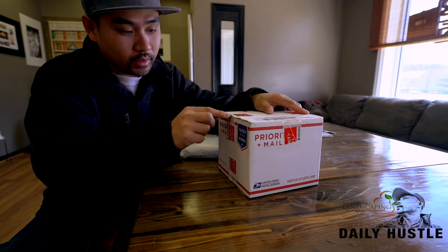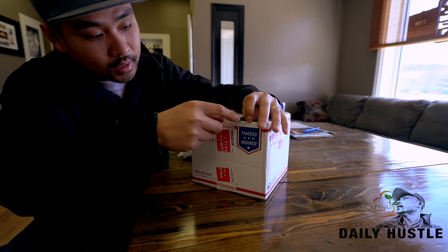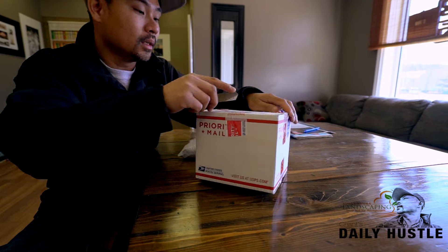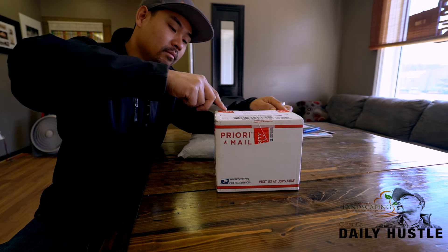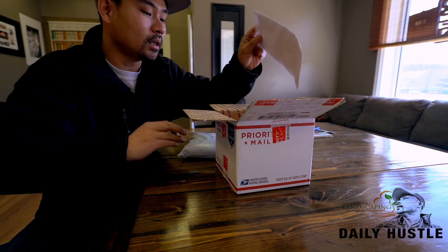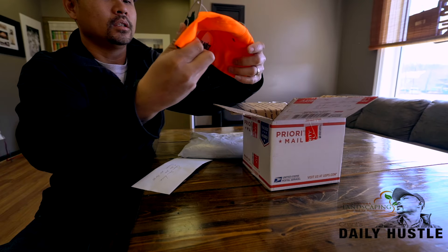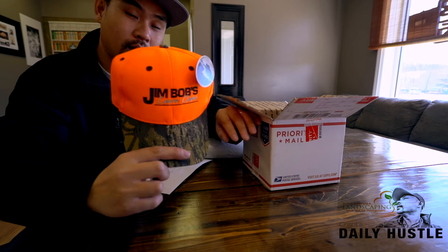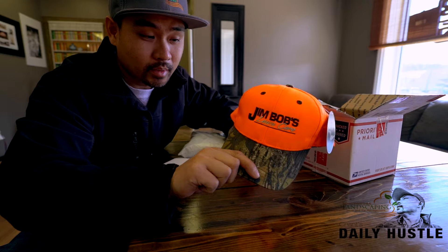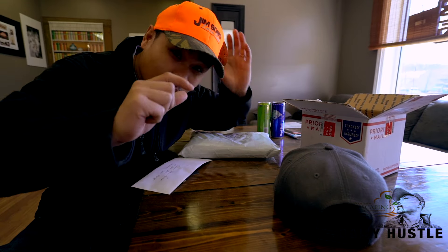All the mail that I get — shirts, hats, whatever you guys want to send — I'll open it on camera. So let's see what we got here. Jim Bob's Lawn Care — look at that! Got myself another hat, and you know I love hats.